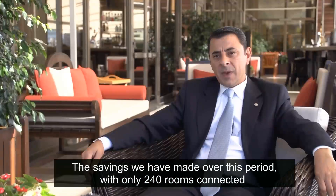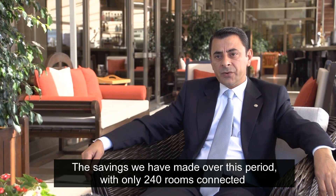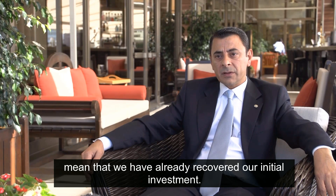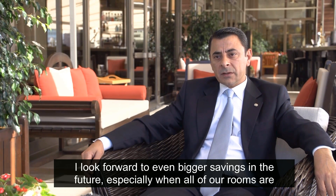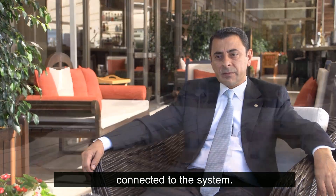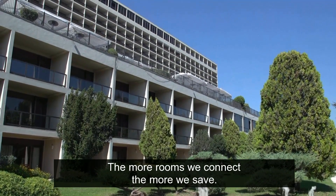The savings we have made over this period with only 240 rooms connected mean that we have already recovered our initial investment. I look forward to even bigger savings in the future, especially when all of our rooms are connected to the system. The more rooms we connect, the more we save.